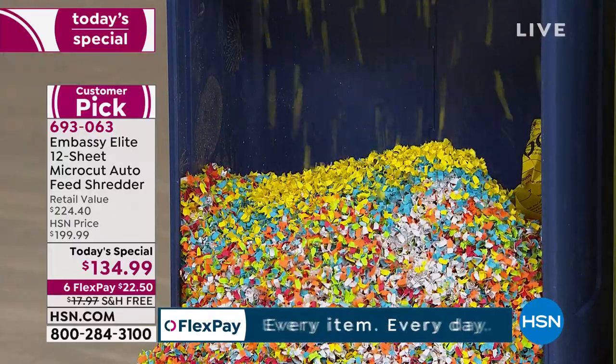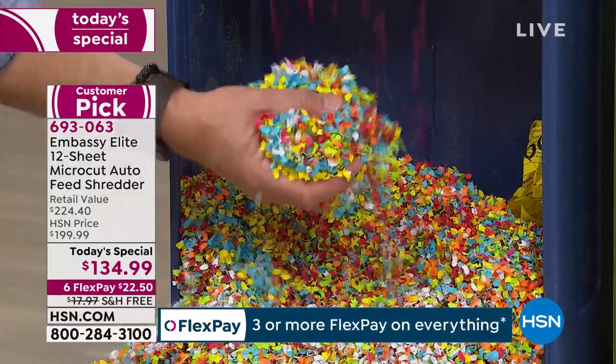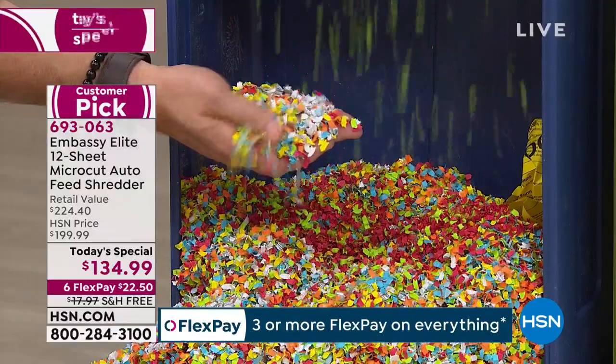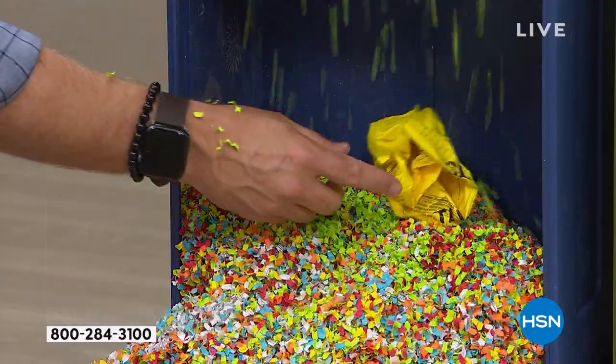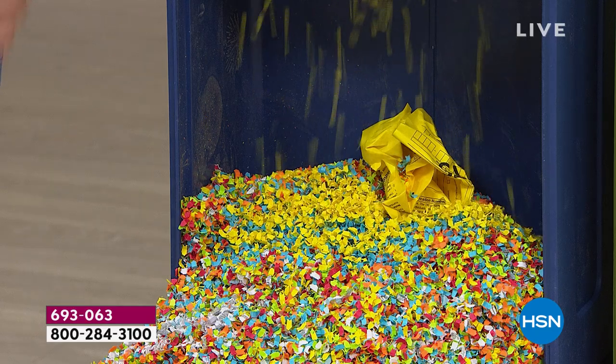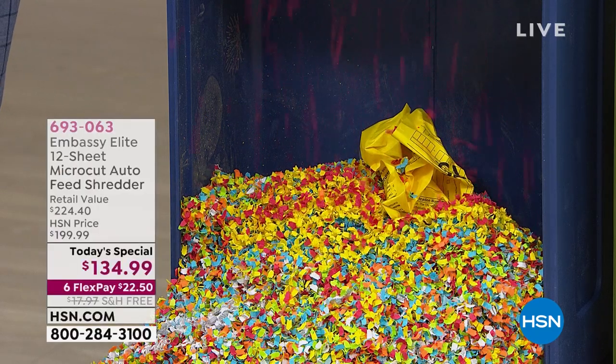One in seven of us fall victim to identity theft — and realize this shred is so fine, it fills up the bin a lot less frequently. When it's a six-gallon bin, it's going to be hard to piece together. This is the biggest bin we've done. Notice that strip shred is overflowing — micro-cut is a fraction of that. A lot of us think it's not going to happen to me, but one in seven — we play the lottery at one point to how many million.